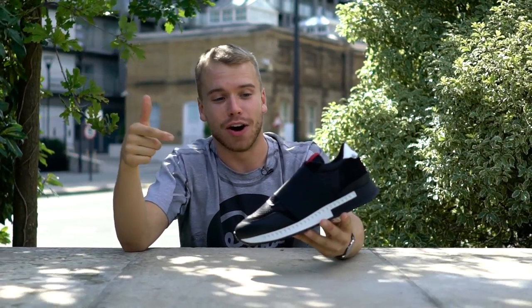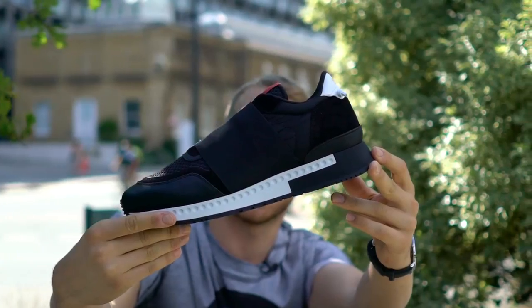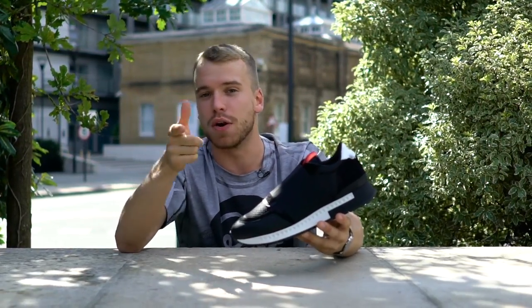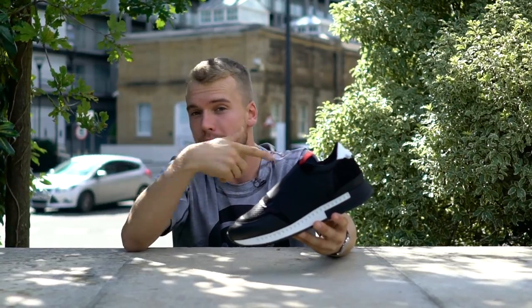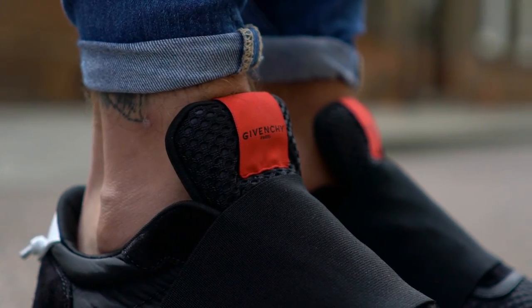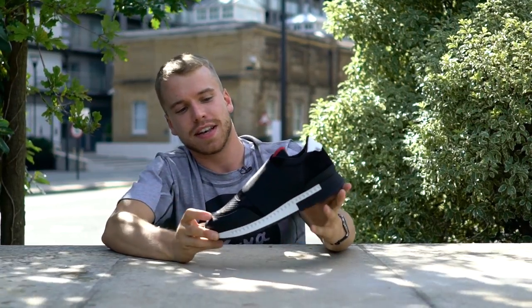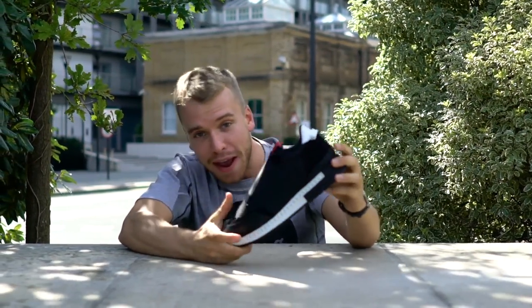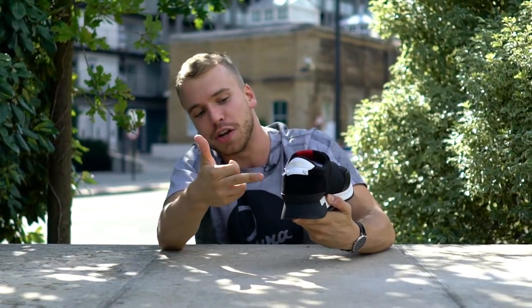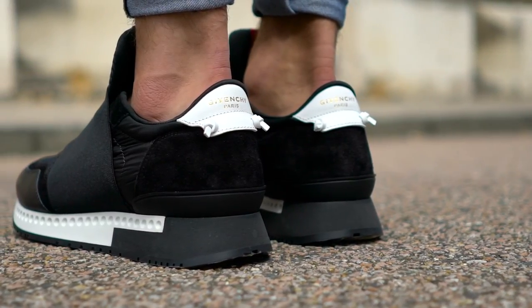I've got my favourite one out of the lot, and that is the Givenchy Knot Runner. But this one — it's not like the conventional Knot Runner. If you know your Knot Runners, you will see this elasticated band over the laces. This for me is my favourite shoe out of all the premium sneakers. Called the Knot Runner because of the knots at the back — you've got suede round the heel counter.